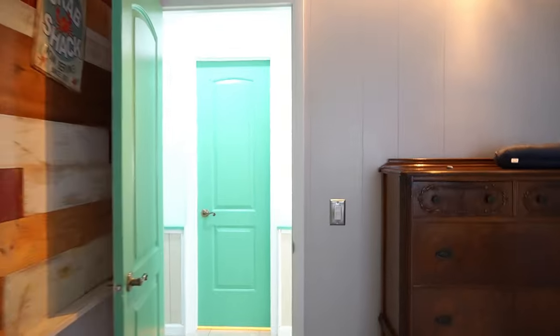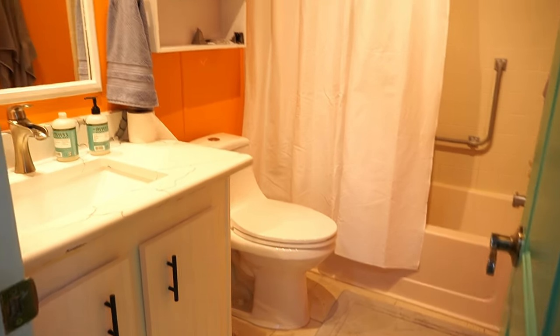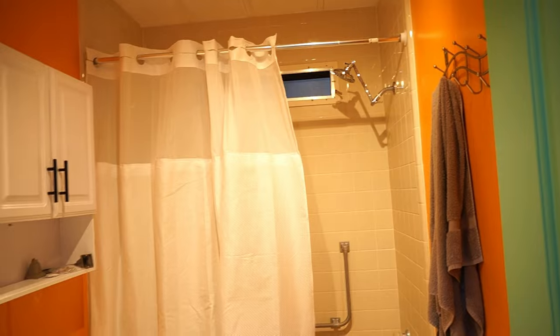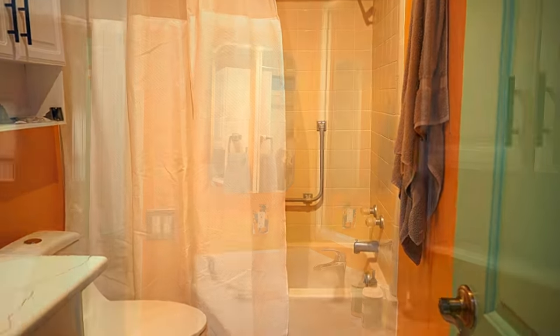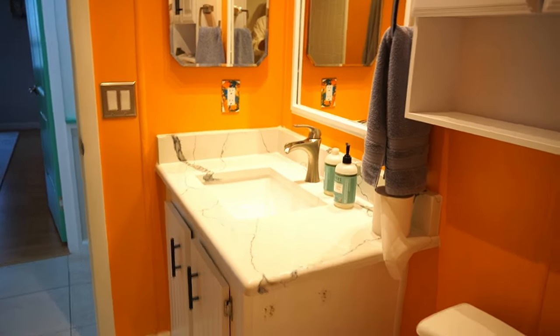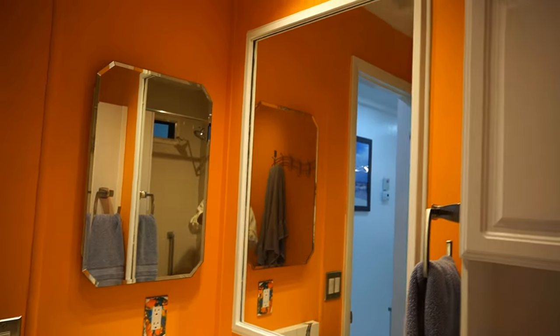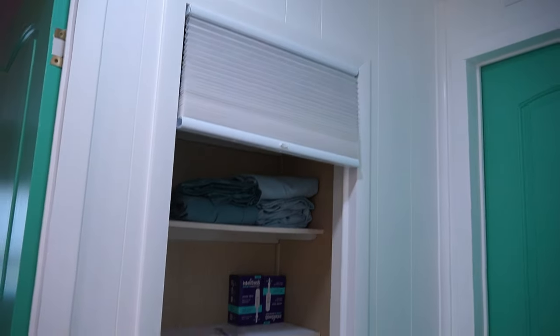Let's go check out the guest bathroom. Once again, it's all done. You have the tile floor, new toilet, cabinet, medicine cabinet, new vanity, granite countertop, new shower head, and track lighting up above. Just love what he did with this place — great toilet with a double flush button, number one or number two. Coming out here, that right there is a linen closet storage space. And that's your return for your AC.